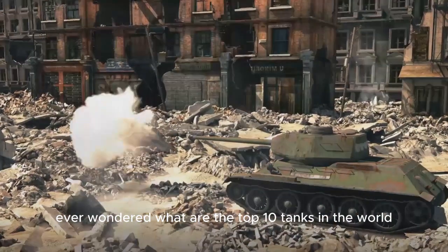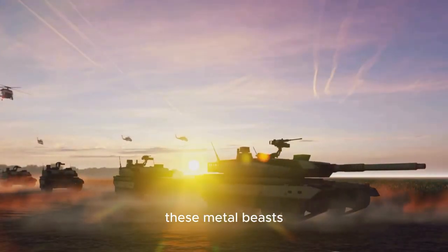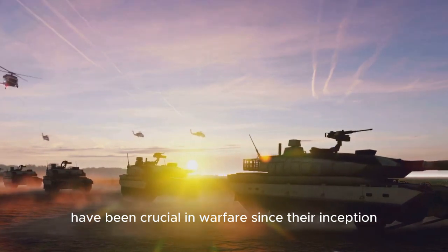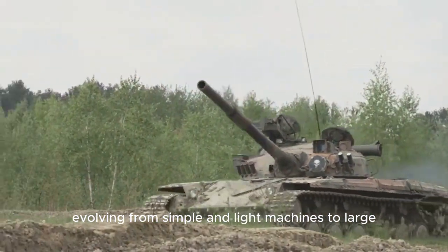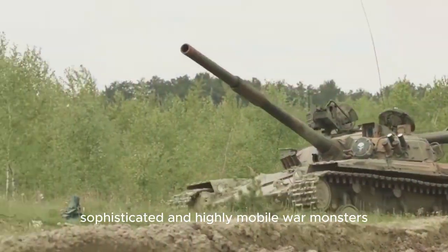Ever wondered what are the top 10 tanks in the world? These steel giants, these metal beasts, have been crucial in warfare since their inception, evolving from simple and light machines to large, sophisticated and highly mobile war monsters.